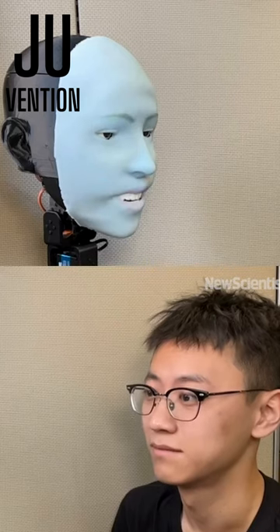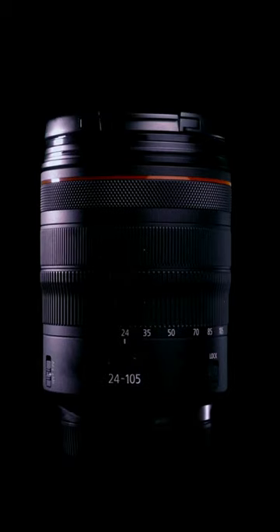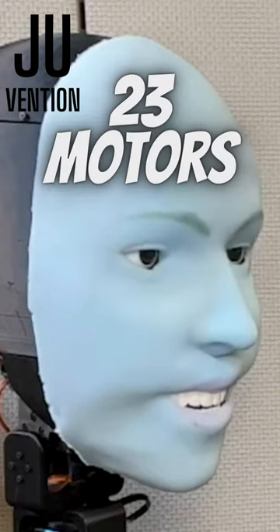This robot is the expression of this robot, and its name is IMO. Here, there are high resolution cameras. There are 23 motors in this small area.